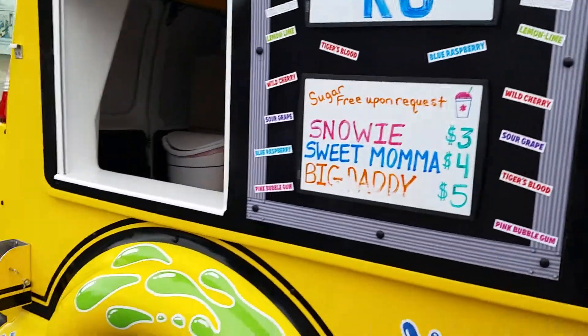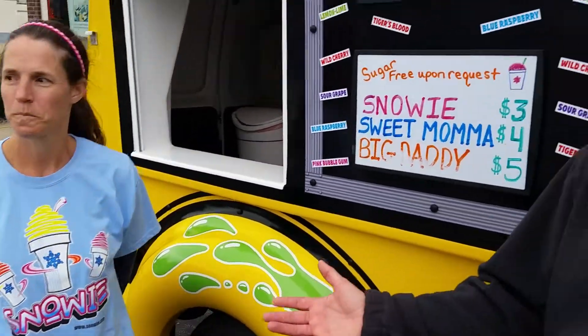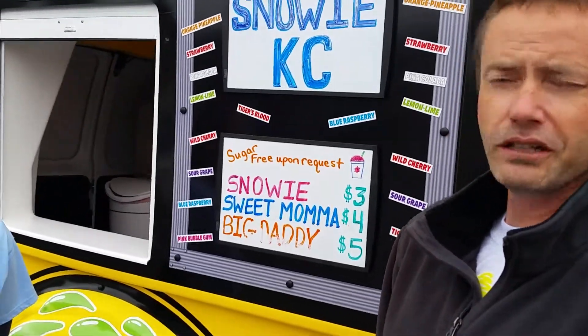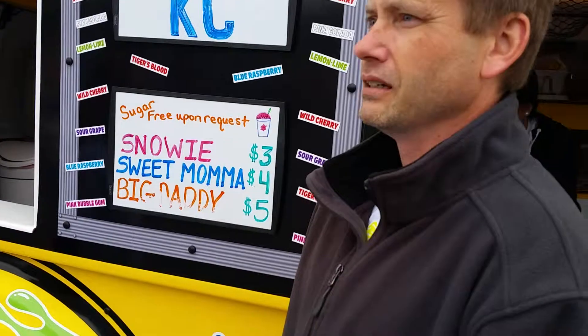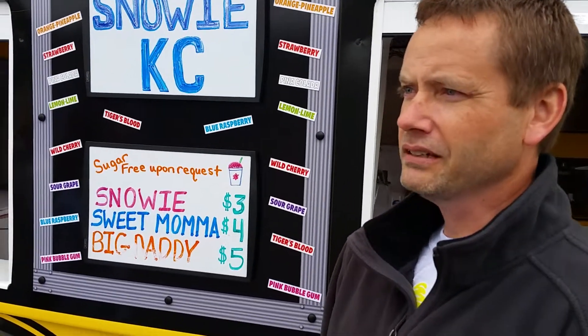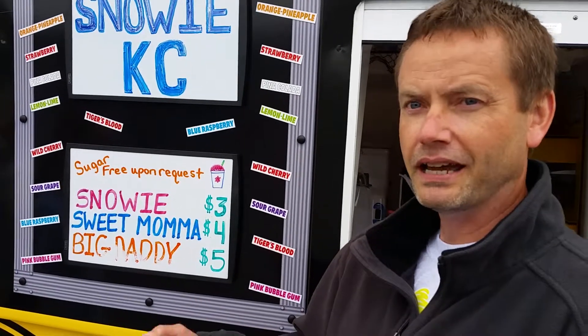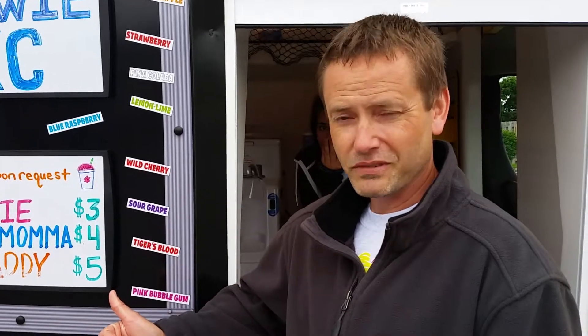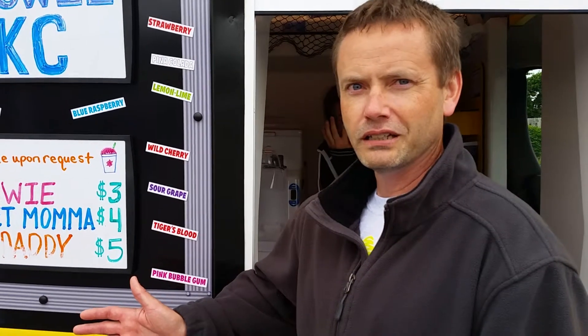We've got all these flavor stations so people come out and get the experience — they can add whatever flavors they want, as much flavor as they want. On a day like today it's hard to sell this stuff, but if it's a thousand degrees outside, eventually that's going to happen. We did my son's birthday party when we first got it. He's eight years old, it was in the 50s and rainy, but he wanted it there. We probably had 13 to 15 kids out there in the rain, and he kept coming back for seconds and thirds.